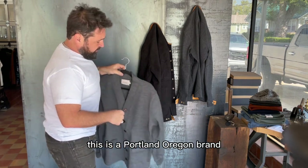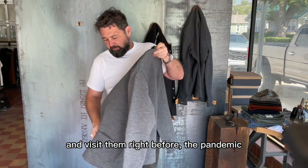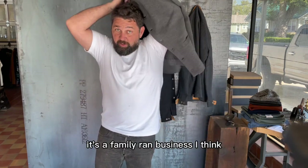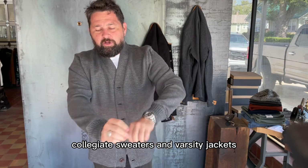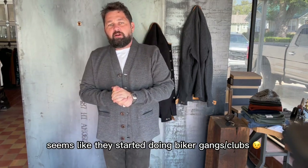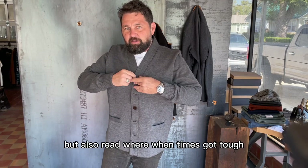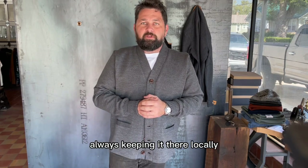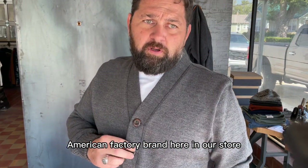A little bit about the brand - this is a Portland, Oregon brand, started in 1920. Aaron and I were going to go up there and visit them right before the pandemic. They do little factory tours - just looked amazing. I visited with one of the family members; it's a family-run business. They started in 1920 with collegiate sweaters and varsity jackets. Seems like in the 30s they were doing biker gangs, and in the 50s more collegiate leather jackets, letterman jackets. When times got tough, they never flinched - never decided to go overseas, always keeping it local.